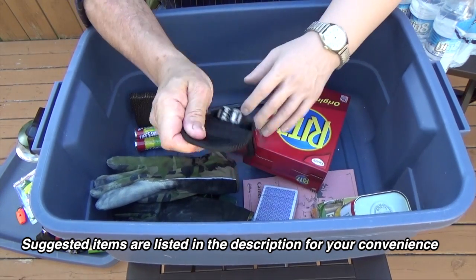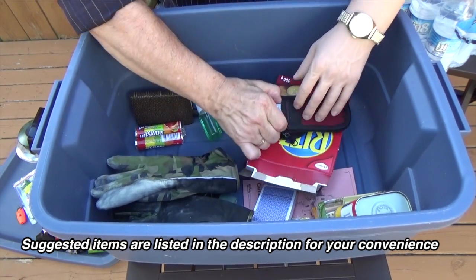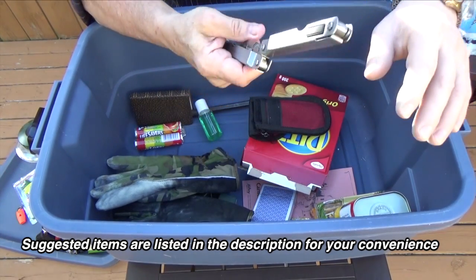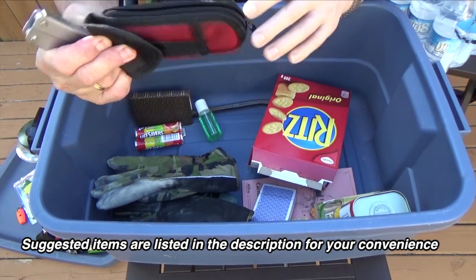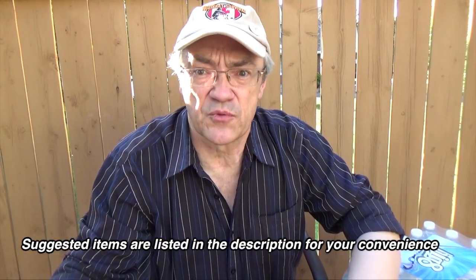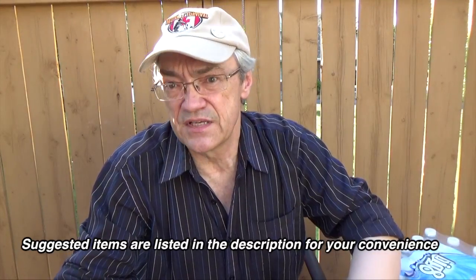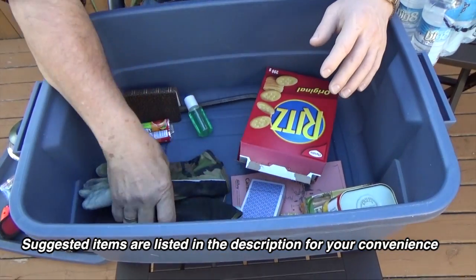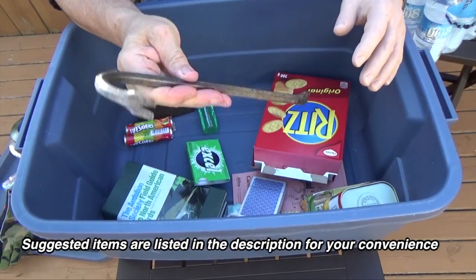Here I've got a multi-tool — it's got pliers and a knife. This pouch also has screwdriver bits. If you happen to be trapped with some debris falling against the door, you're going to need some sort of tool to get yourself out. Aside from work gloves, I've also got a small wrecking bar.